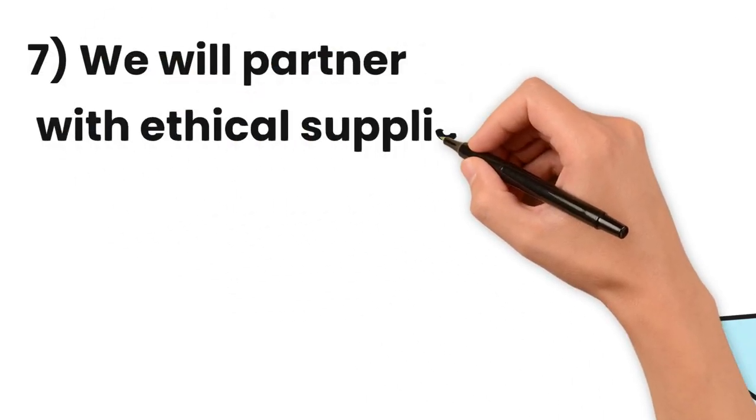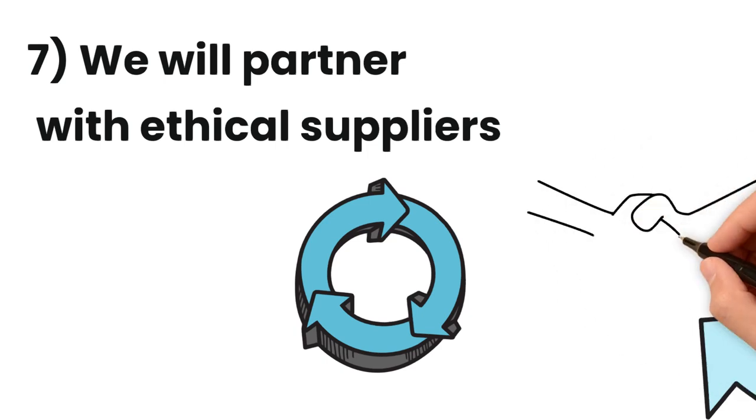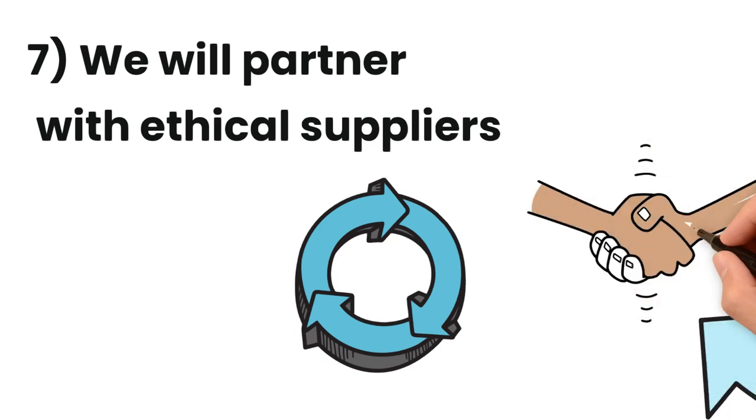We will partner with ethical suppliers. We prioritise suppliers with sustainable business models and transparent practices. We expect suppliers to adhere to ethical conduct and avoid harmful practices.